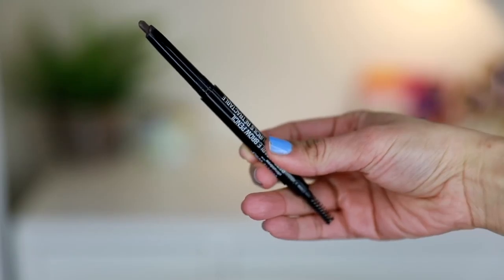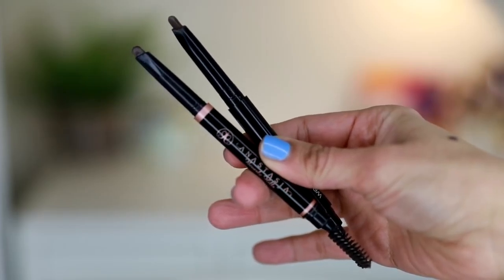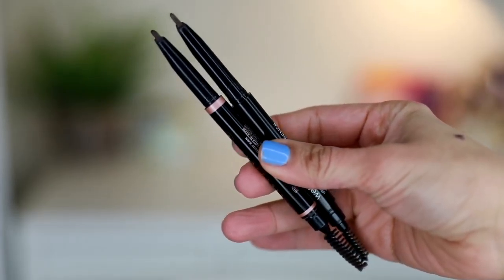So I have a new brow pencil from Wet n Wild. This is called the Ultimate Retractable Brow Pencil, and this is in the shade Ash Brown. I haven't yet opened it. This is how the pencil looks like — it's angled and it has a spoolie, which is amazing. It's the same size as the Anastasia brow definer, and they're both angled. The difference is the spoolie — Anastasia's is thicker, and Wet n Wild's is a bit thinner.